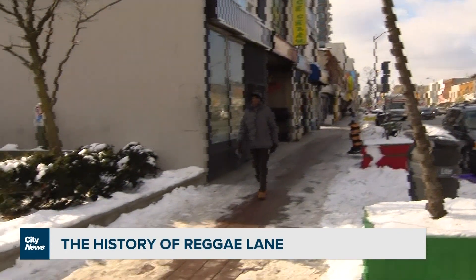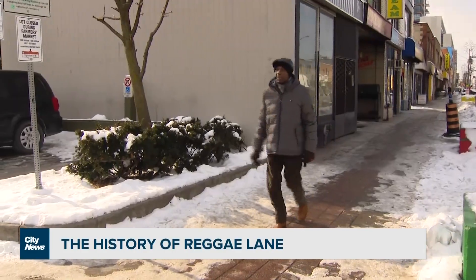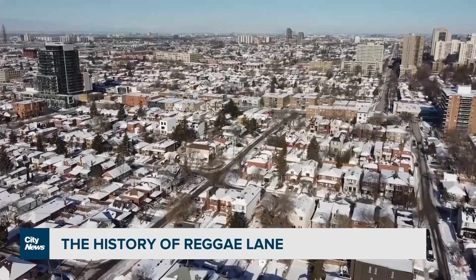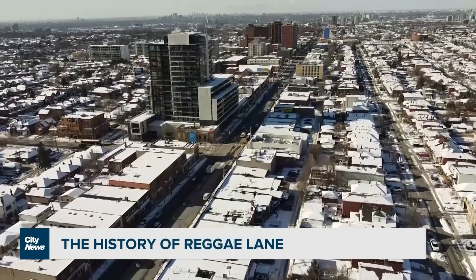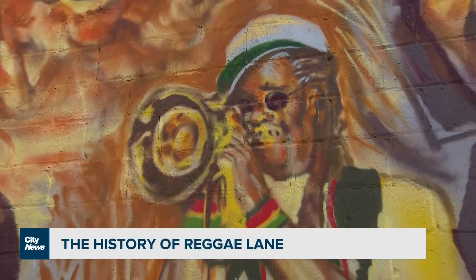Like Douglas, in the 1970s and 1980s, an estimated 100,000 Jamaicans immigrated to our country, many settling in this area. Some of those who came here were reggae artists, bringing this genre of music to the area.